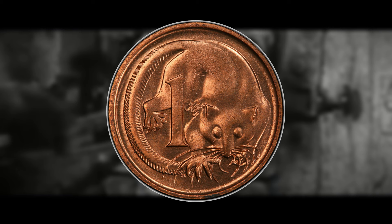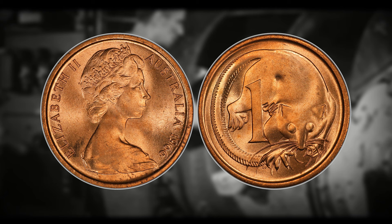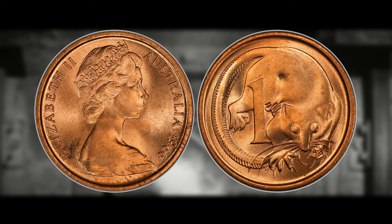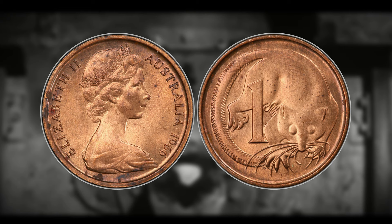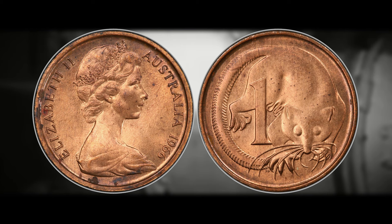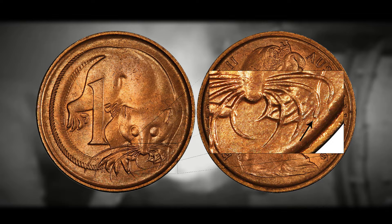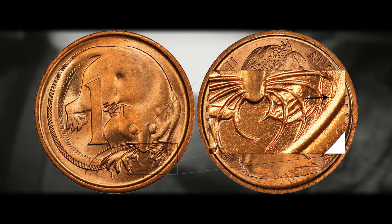Now let's discuss the coin you're here for — the blunt second whisker 1966 penny. This piece was minted at three different mints in Australia, and where it was minted greatly affects the value. The 1966 pennies minted in Melbourne and Perth are the most rare, and also have the blunt whisker varieties. The penny minted in Canberra has pointed whiskers and is not worth much above face value. There are two different degrees of blunt whiskers specific to each mint location.